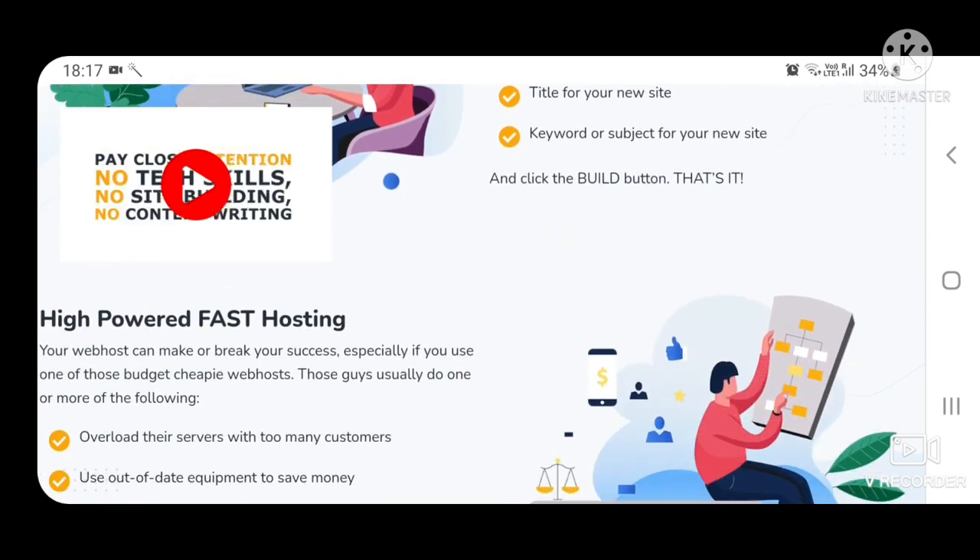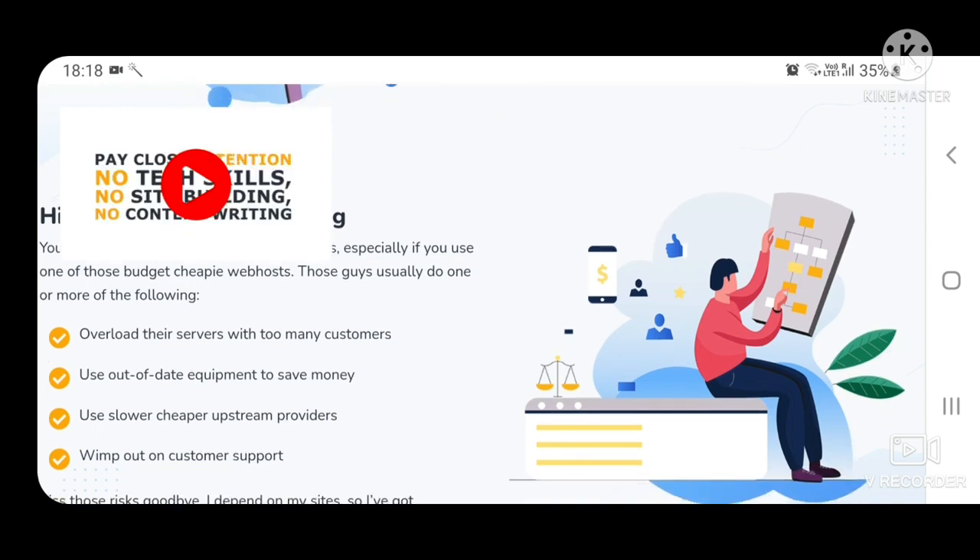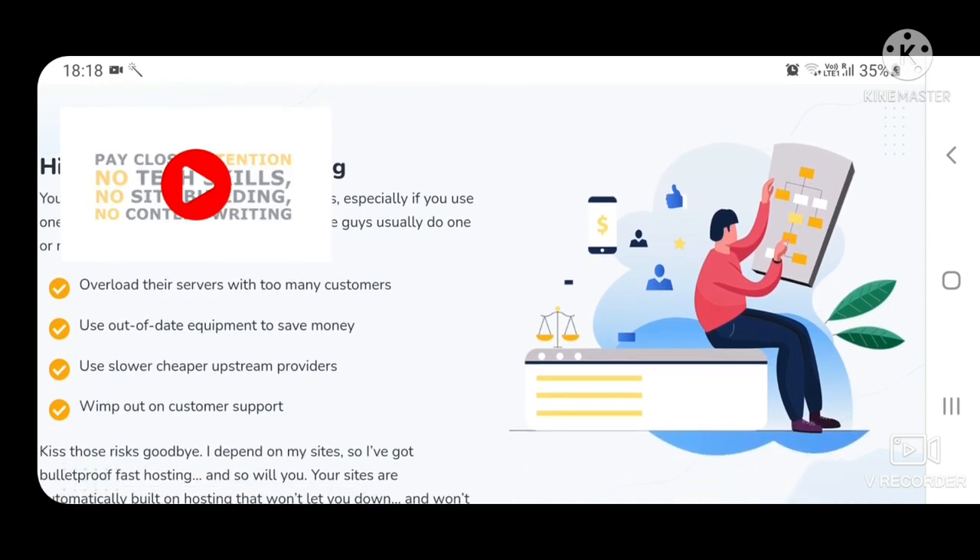High powered fast hosting. Your web host can make or break your success, especially if you use one of those budget cheap web hosts. Those guys usually overload their servers with too many customers, use out-of-date equipment to save money, use slower cheaper upstream providers, or wimp out on customer support.